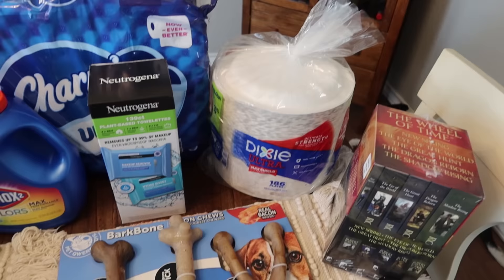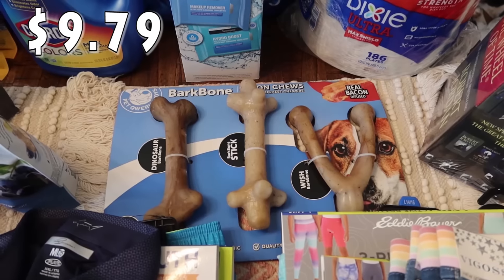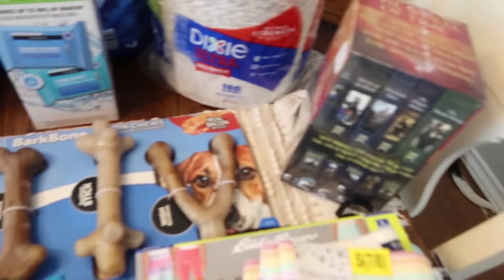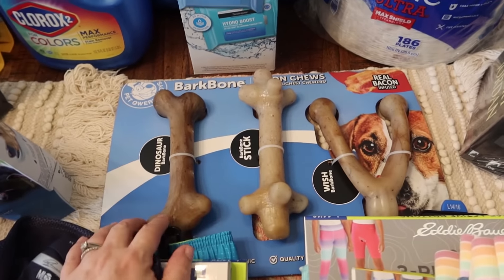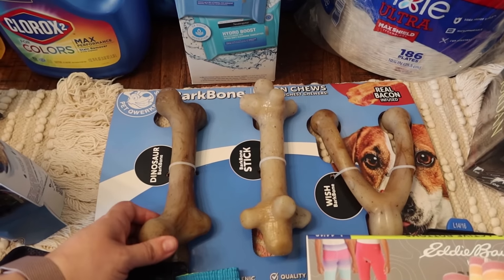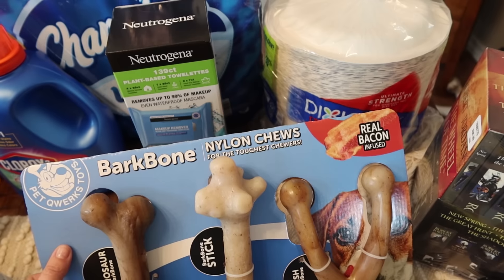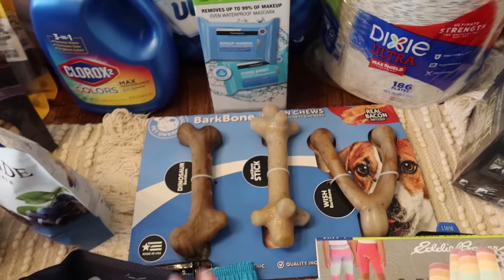We got some dog bones or dog toys for the doggies — mainly for Oliver and Buford. Our dog Bella does not play with toys much, but I need to start throwing away some of the older ones because they're getting pieces off of them which is not good. These stick ones are great for the dogs and they can't really swallow them. It's a three-pack, real bacon infused bark bones for the toughest chewers.